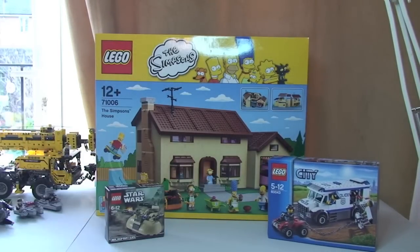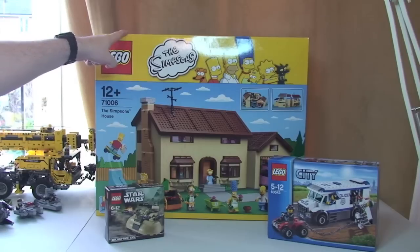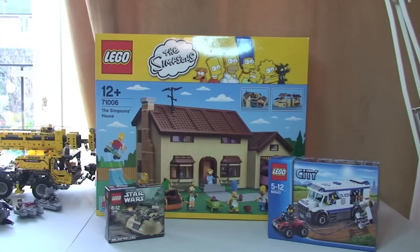So that was my haul from the Lego store today. Keep an eye out for this one — there will be a separate unboxing video and then a review of it.